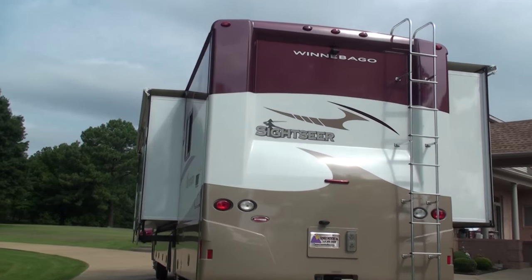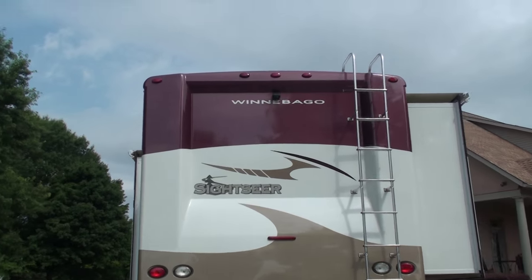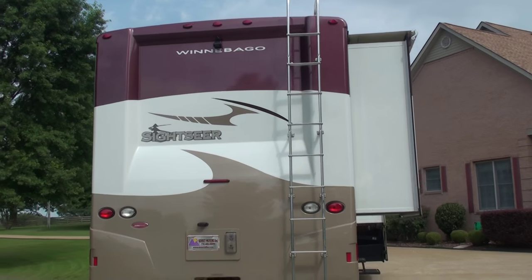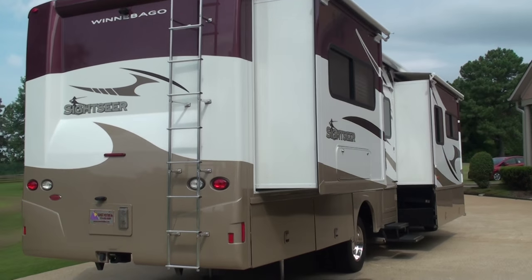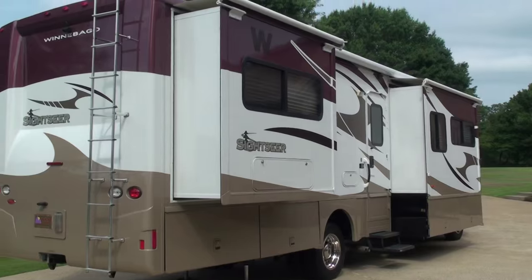As you can see, it's got the towing package, backup camera, and even cameras in the mirrors — so that's three cameras total — and two slides on this side.